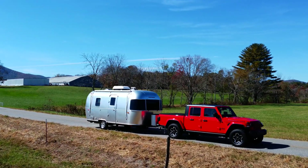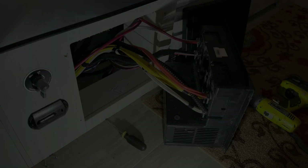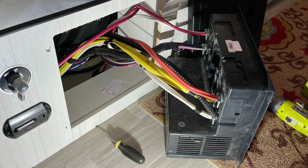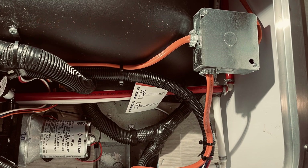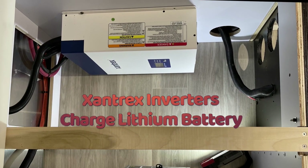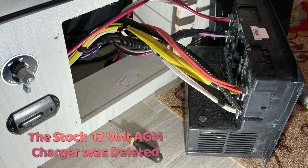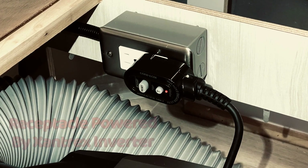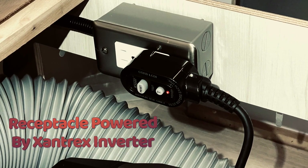Regarding the Airstream's 120-volt wiring, I wired the coach with two separate 120-volt fuse panels. The primary 120-volt system uses the Airstream stock fuse panel for the roof air and other devices. To power the Xantex inverter, I ran 10-gauge wire from the shore power feed to a second 30-amp panel for the inverter. Since the Xantex inverter now charges the 12-volt lithium battery, the stock 12-volt AGM charger in the main fuse panel was deleted. Should the owner need 120 volts while off the grid to power a small space heater or other devices, I included a 120-volt receptacle powered by the Xantex inverter.